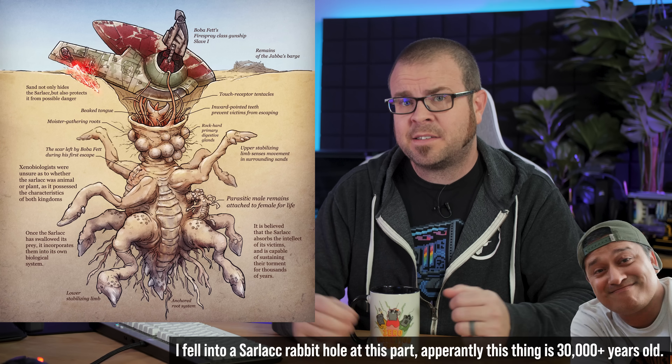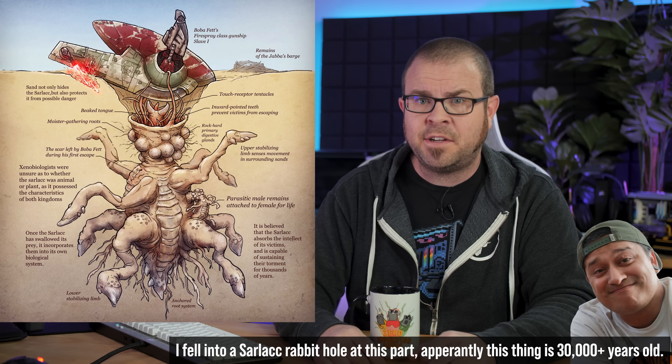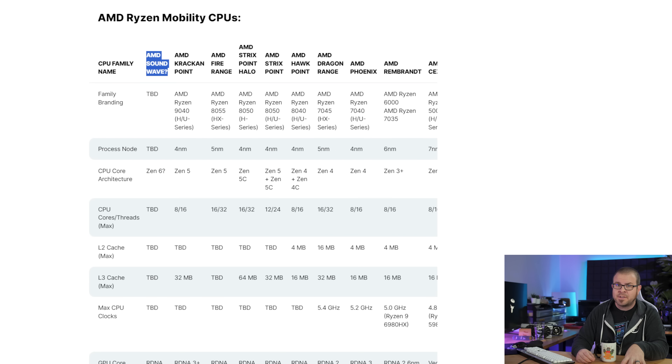Although a lot of assumptions are being made here, that would be pretty cool — as long as it doesn't also involve discovering a new definition of pain and suffering as you are slowly digested over a thousand years. Also, Sarlac has two Cs. The most interesting part of this leak has the fewest details though, and that's Soundwave, which could be the code name for a next next-gen APU based on Zen 6 Morpheus cores and RDNA 5 GPU architecture with a possible launch in 2026. Much of this is speculative, so for now let's anticipate the unveiling of AMD's Zen 5 core architecture, which is coming much sooner — likely at Computex in early June.